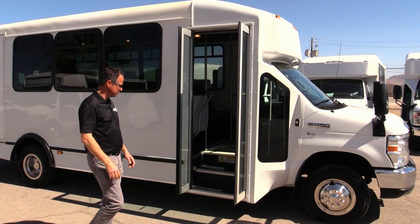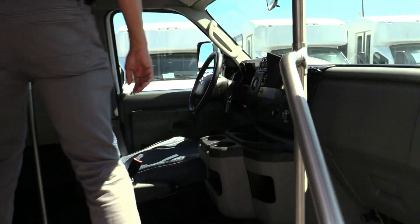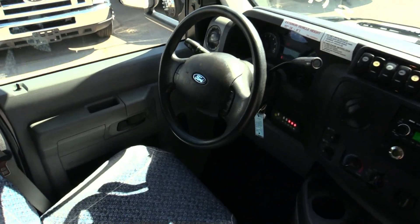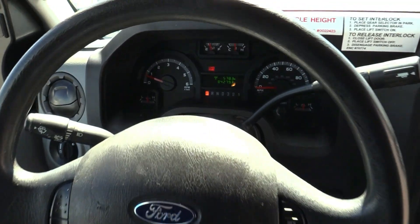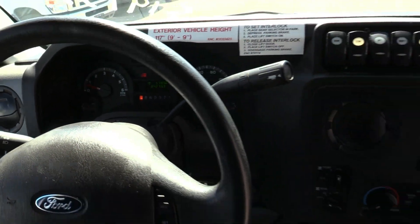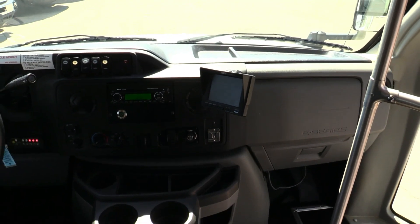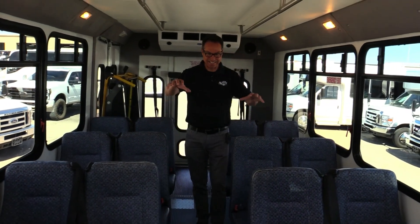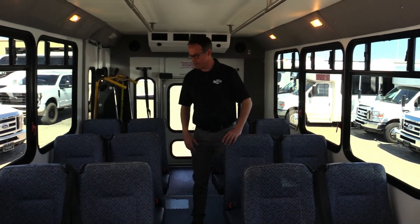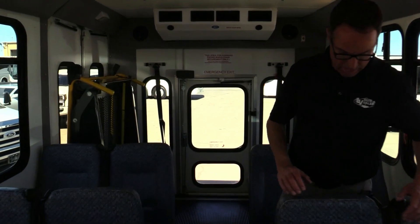Let's take a look inside the shuttle. The driver's seat is in great shape — 84,000 miles. Of course you have power mirrors and heated mirrors. There's your speedometer; you have a CD player stereo with AM/FM radio, USB, and MP3. This has seating for 16 throughout, and you've got two wheelchair positions in the back. The seats are all in great shape.